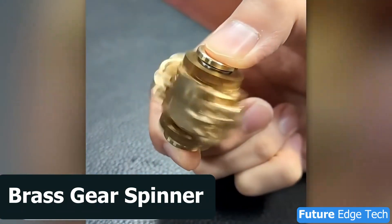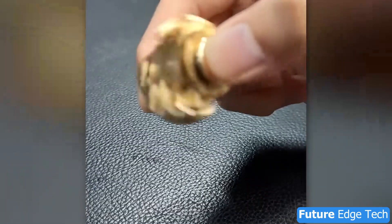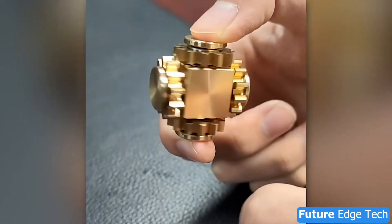Next, get ready to elevate your relaxation with the brass gear spinner, a tactile marvel that's as mesmerizing as it is satisfying. Crafted from premium brass, each spin is a symphony of precision, a dance of gears that captivates the senses.